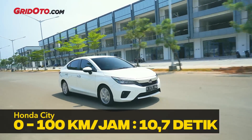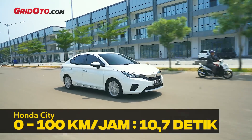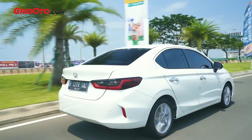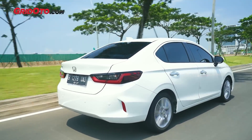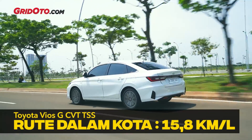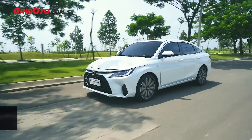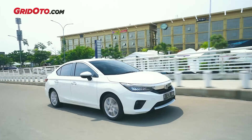Perbedaan output berpengaruh pada hasil akselerasi. Dari tes 0 ke 100 km/jam, Honda City bisa sampai 10,7 detik, sementara Vios hanya bisa 11,5 detik, selisih sekitar 0,8 detik. Untuk konsumsi BBM di rute dalam kota, Vios lebih irit di 15,8 km/liter dibanding City 13,9 km/liter. Tapi di rute tol kebalik: City bisa sampai 21,3 km/liter, sementara Vios hanya 19,6 km/liter. Jadi City lebih unggul di tol, Vios lebih unggul di dalam kota.